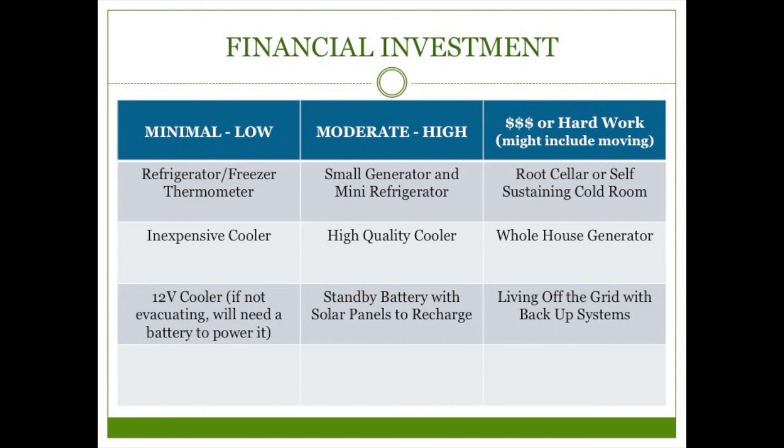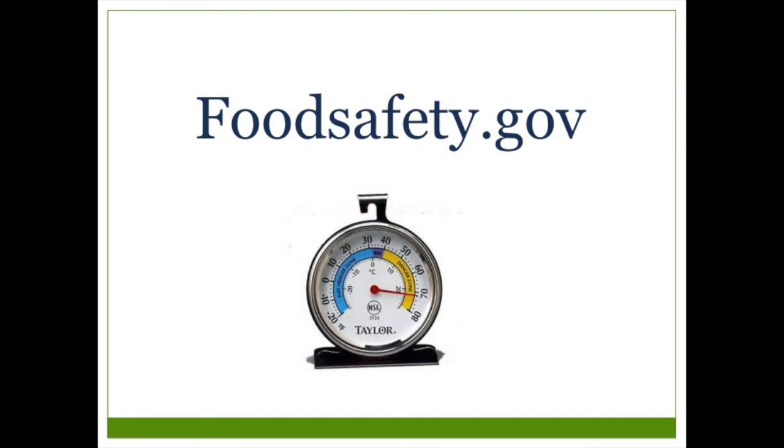On the expensive or hard-work side of the chart, root cellars, whole-house generators, and living off-grid are very effective options, but not so easy when you live in an apartment. Having done our best to keep food cold, how do we know if the food is safe to eat? There's a lot of information online — I'm putting a link to foodsafety.gov below. They have a useful chart for both refrigerated and freezer items covering temperature, whether they're still safe, whether they can be refrozen, and more. You never want food poisoning, but especially during an emergency it's important to be really careful.